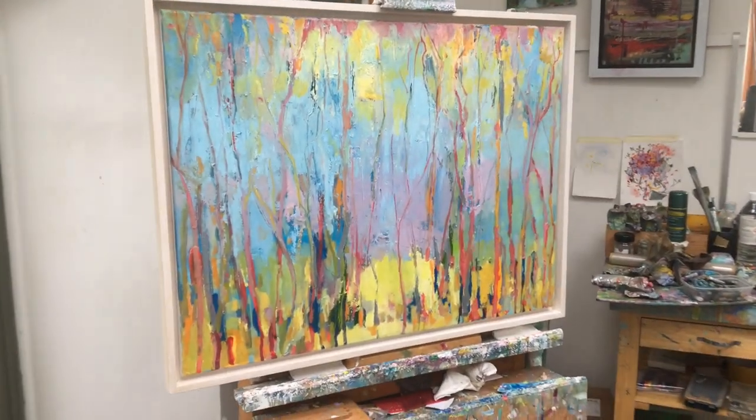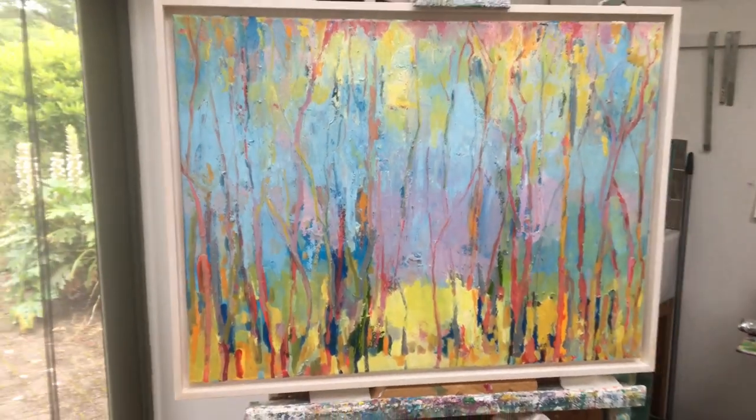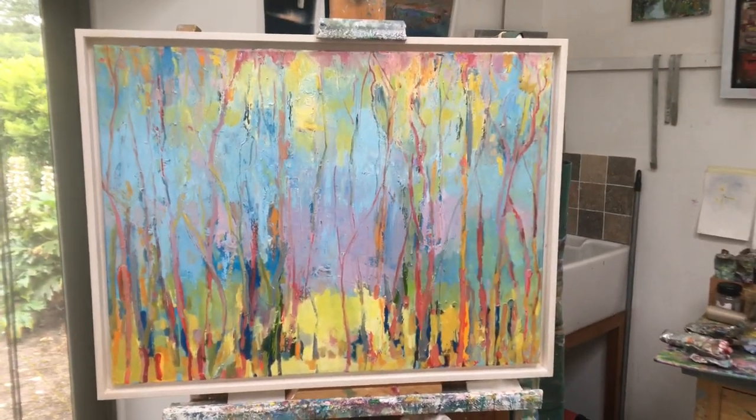In my work, I aim to capture the experience and emotion of the changing light in nature. This is spring trees in the woods.